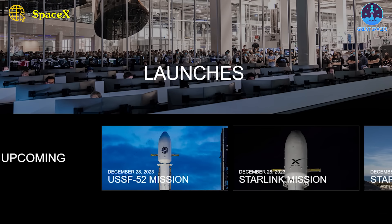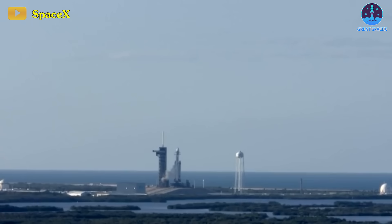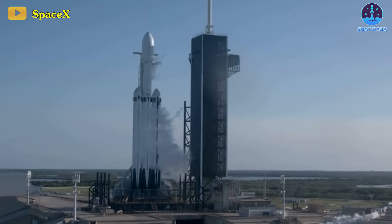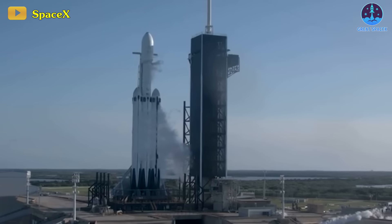Notably, the commercial space giant typically conducts its Starlink missions at Launch Complex 40 located at the nearby Cape Canaveral Space Force Station. In case Thursday's launch faces any setbacks, there's a backup opportunity on Friday, albeit with a mere 5% chance of weather-related constraints, mainly associated with potential winds.